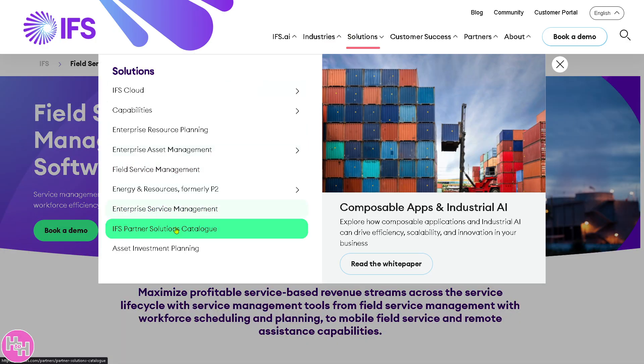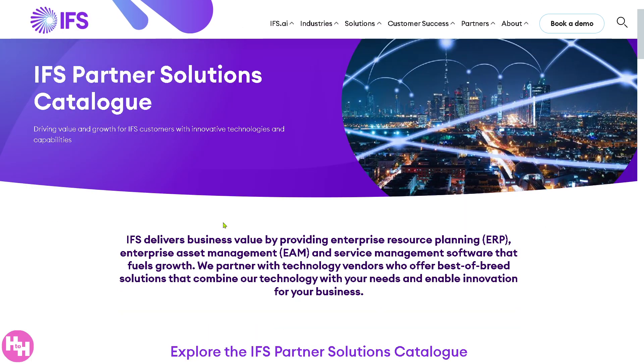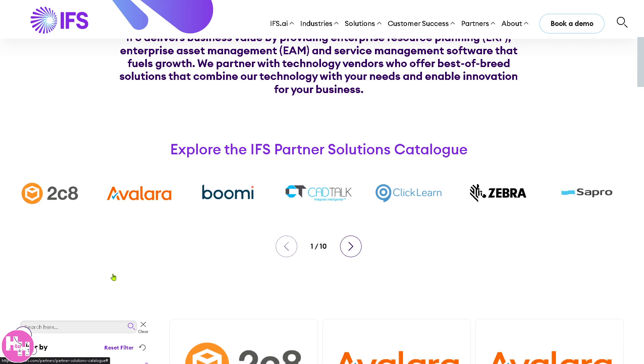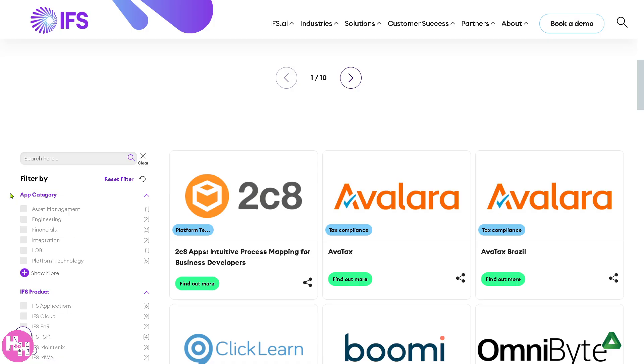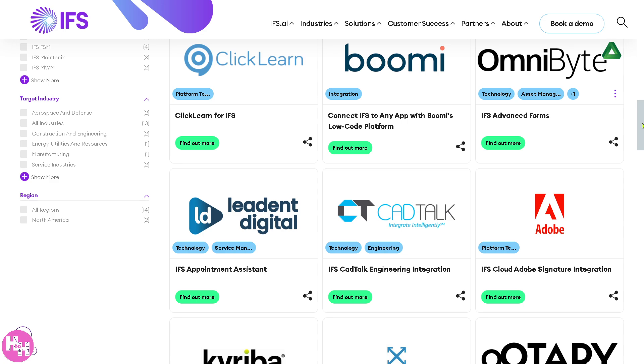The IFS Partner Solutions Catalog is a marketplace and directory for certified third-party integrations and solutions that extend IFS Cloud capabilities, including add-ons, connectors, and vertical-specific solutions. The idea is to enhance flexibility and customization by integrating with other tools or specialized apps. You can choose from categories like tax compliance, platform integration, and more.